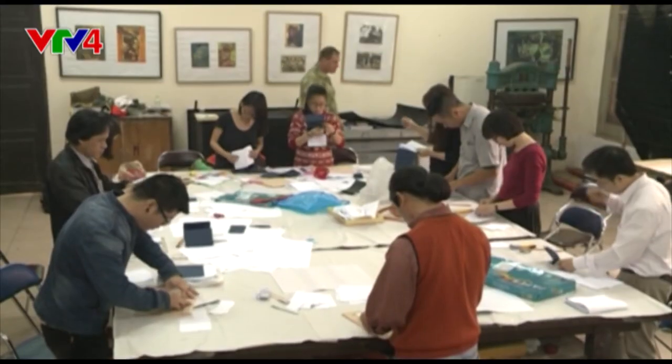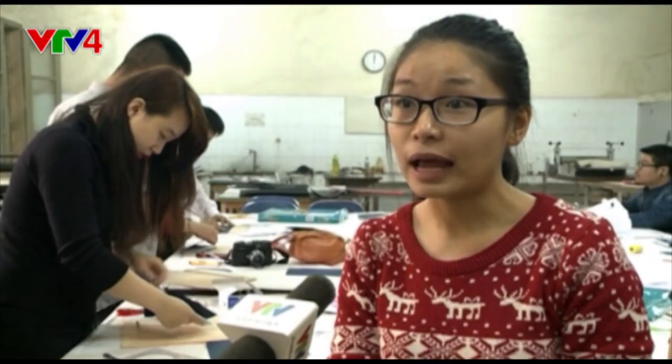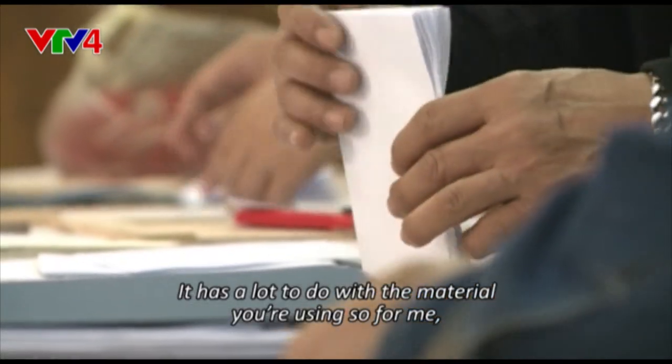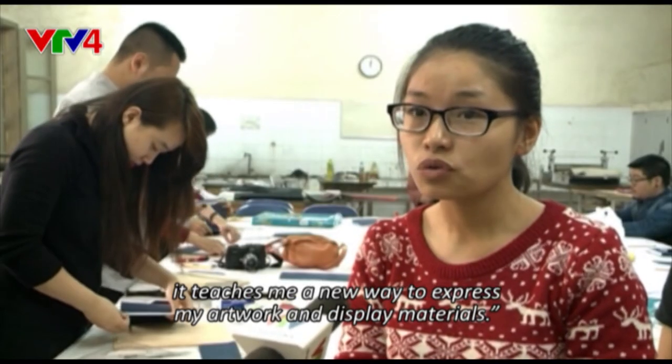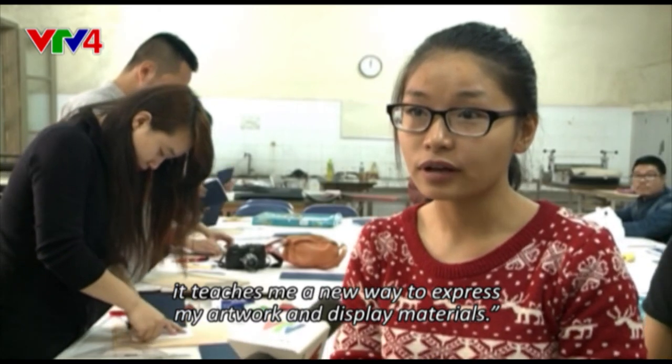The book art beginners are learning how to sew a book together. I will teach the skills to make a simple book, and then I will teach the different books. It is related to the material — it will help me to show the material when I work with my works.